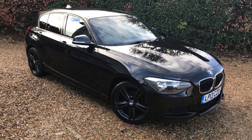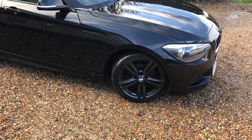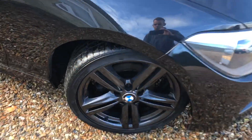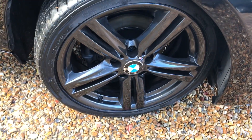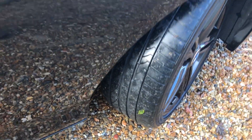Let me show you around. It is finished in sapphire black metallic and it has these fantastic gunmetal grey alloys, all of which are perfect, not a mark on them. We've got great tyres all the way around — you can see there must be 6mm on that tread easily.